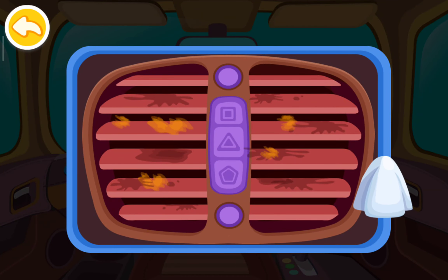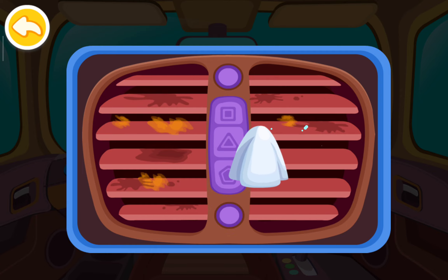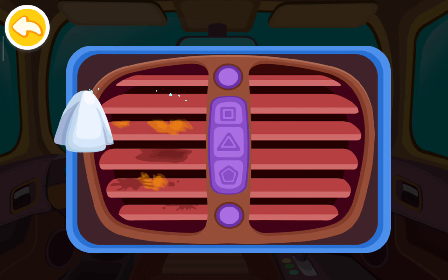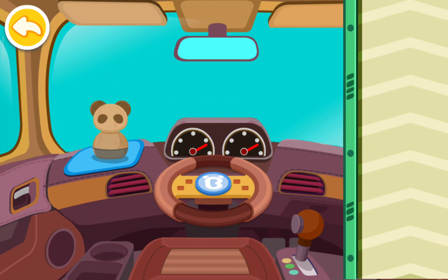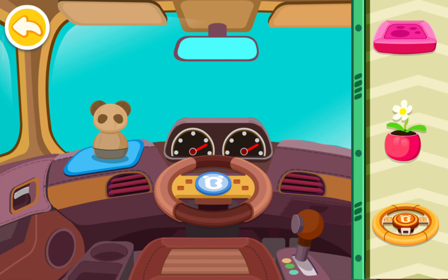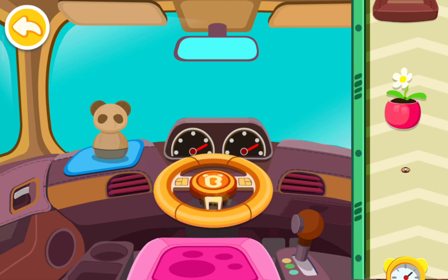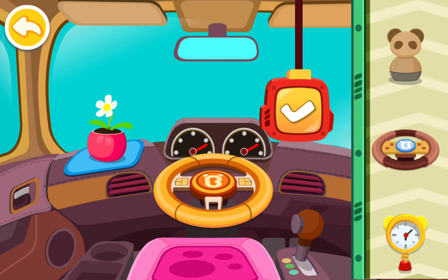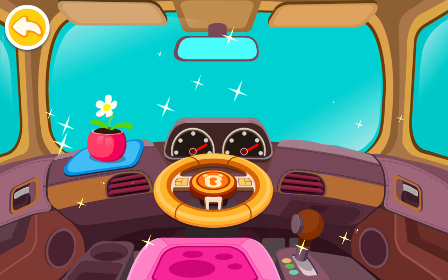The air conditioner is so dirty. Let's wipe it clean. Place pretty decorations in the car. We are done with cleaning up. It looks great!